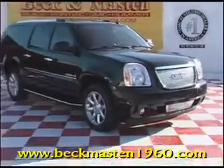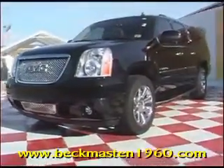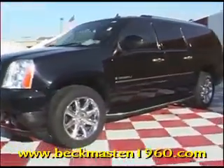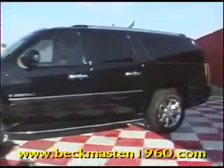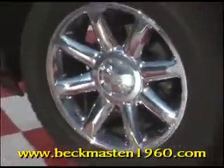Beckenmaster1960 proudly presents this 08 GMC Yukon XL Denali. This beautiful Black Beauty XL Denali is in outstanding condition and features 20 inch custom chrome wheels, running boards, and automatic rear lid.